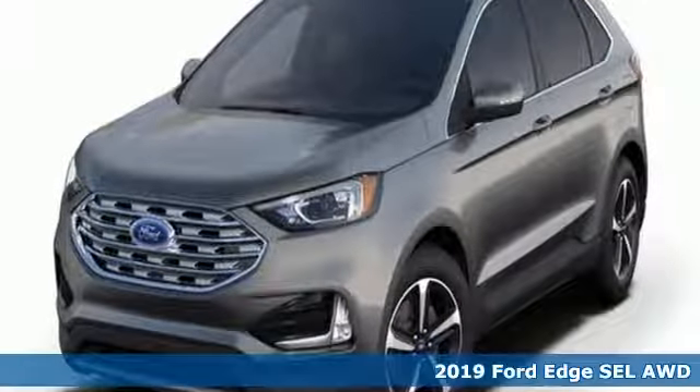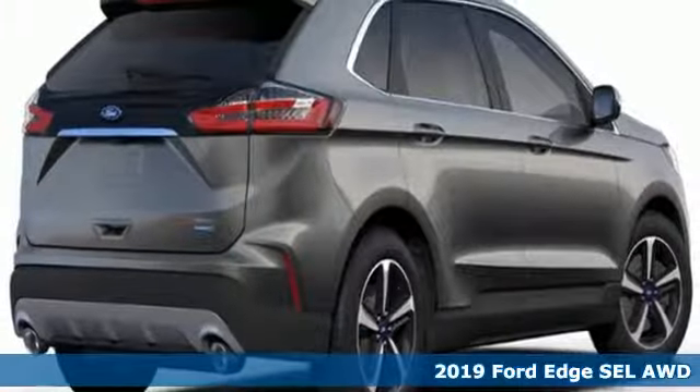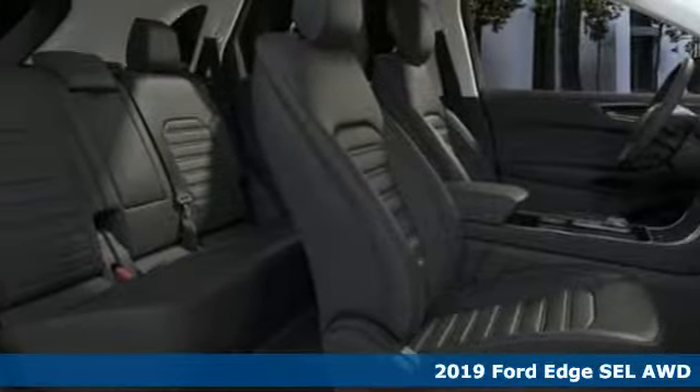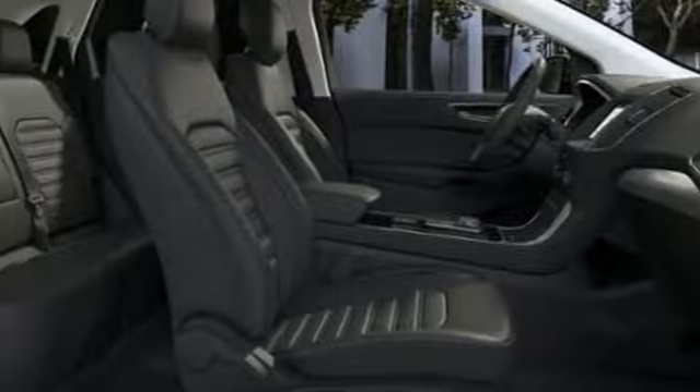Here's a new 2019 Ford Edge. Stay cool, calm and connected in this confident cruiser. You'll look forward to every drive with features like these.